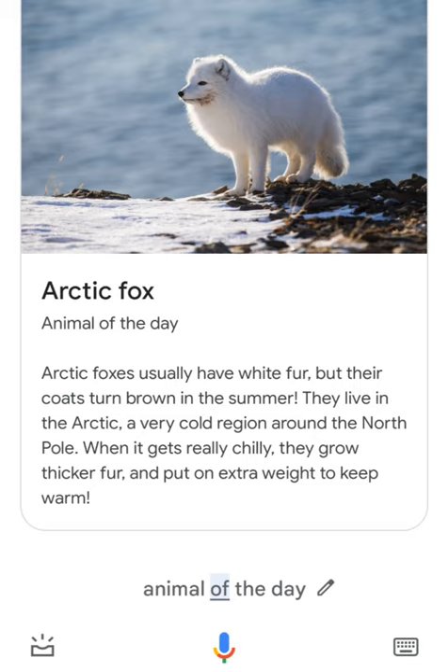I think you're going to love today's animal, the arctic fox. Arctic foxes usually have white fur, but their coats turn brown in the summer. They live in the arctic, a very cold region around the north pole.